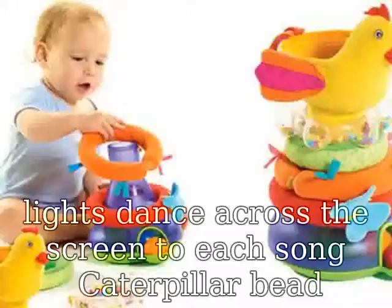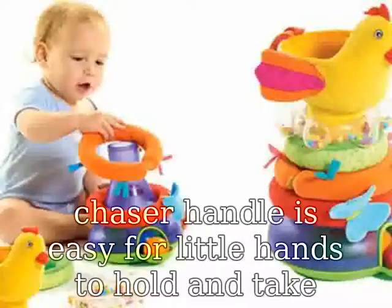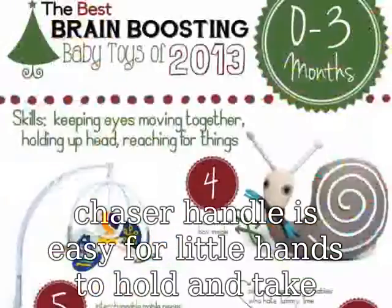Caterpillar bead chaser handle is easy for little hands to hold and take anywhere. Great for on the go. Easy grasp Baby Einstein take along tunes.